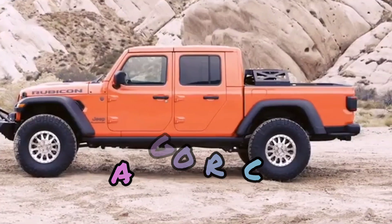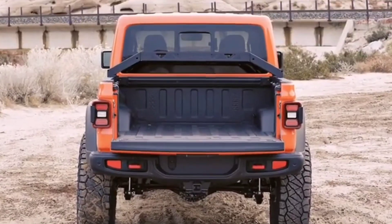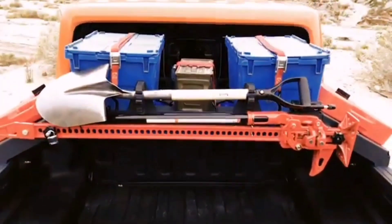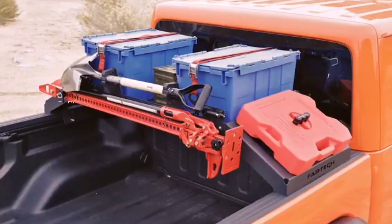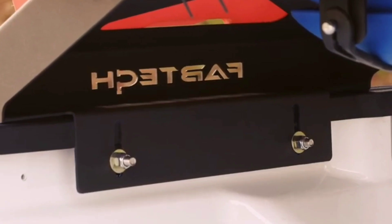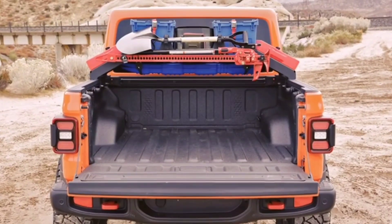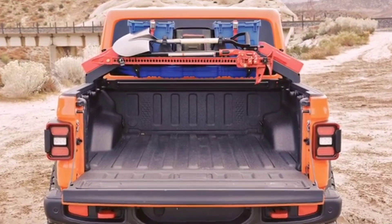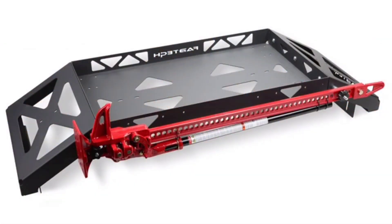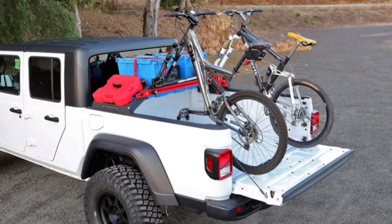Here's another enhancement for truck beds, specifically for owners of the 2020 Jeep Gladiator and newer models. They can now have a sturdy steel cargo rack that can handle up to 68kg of weight. The rack can be mounted without the need for drilling, and its smart design allows it to carry a variety of items from toolboxes to bicycles. This product is available for $667.